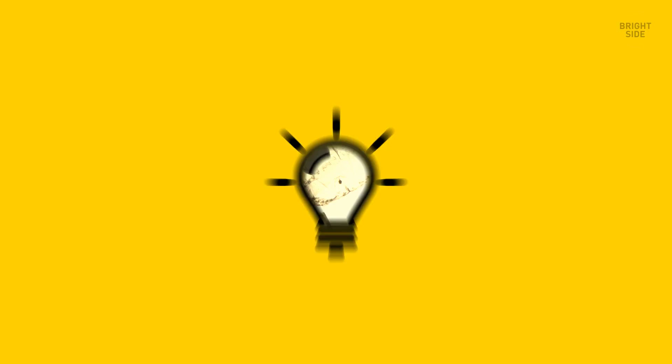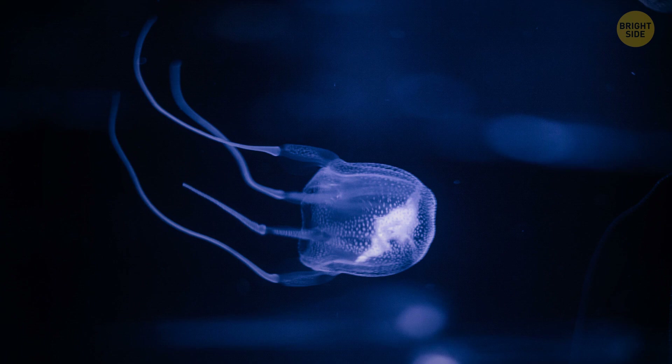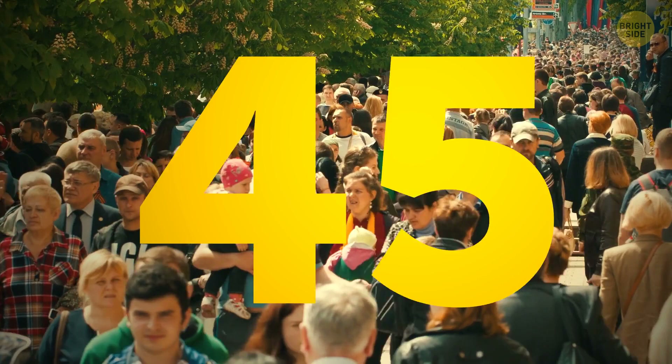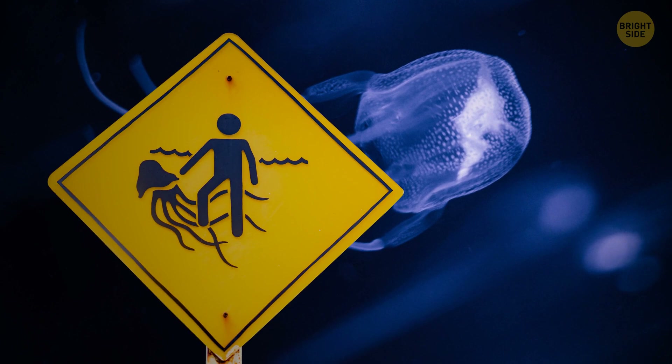But the box jellyfish has the most potent venom in the world. The creature is pretty large, yet people may not notice it since it's see-through. The jellyfish grabs onto its prey with all those toxic tentacles. The poison is enough for 60 grown people. Not many can brag of surviving a rendezvous with this jelly. Okay, scratch that beach trip.